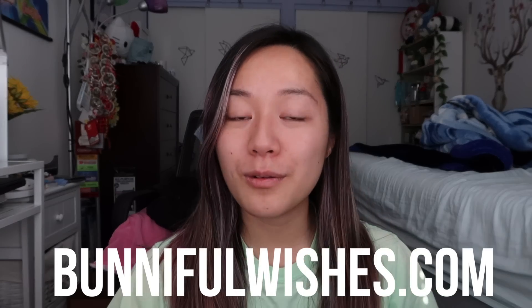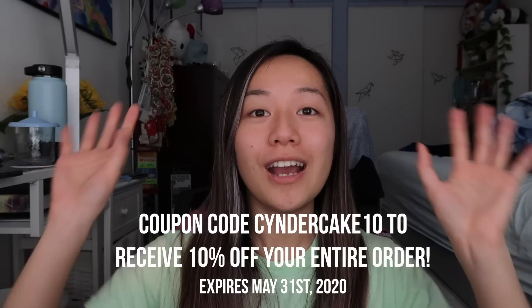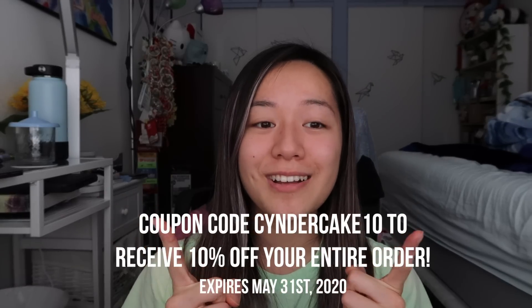As you can tell from the title of this video, I have a squishy package today, and it is from my good friend Bunniful Wishes at bunnifulwishes.com. I have a coupon code — use the code CINDERCAKE10 to receive 10% off your entire order. No commission is made whatsoever; it's just to give back to you guys for a discount, so don't miss out. It expires on May 31st. She has a bunch of new iBloom squishies on her website, from the Nyan rolls to the iBloom Marmo bears.